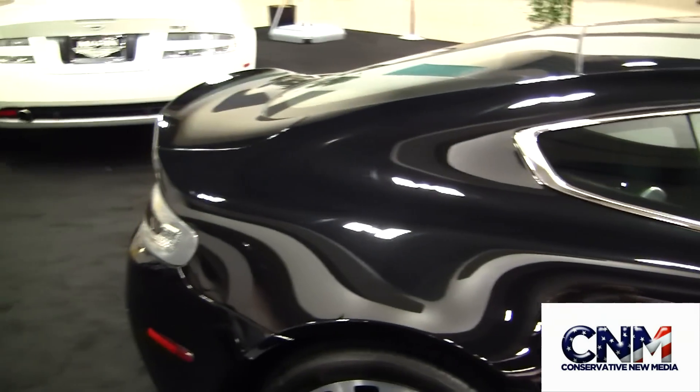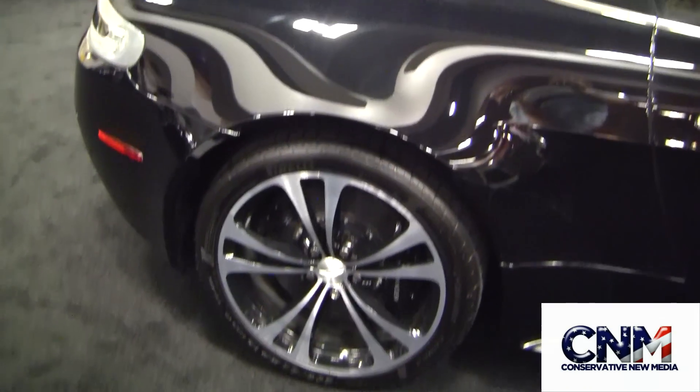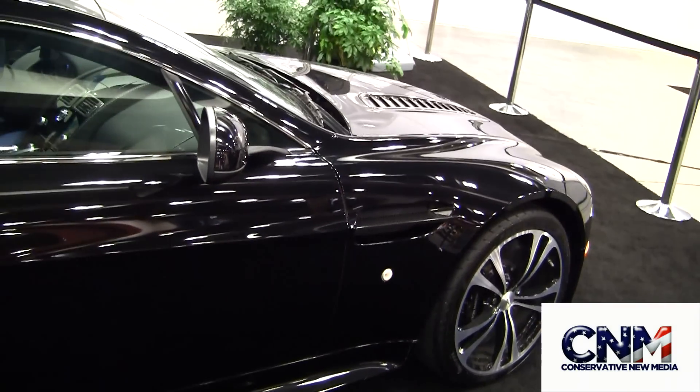The Aston Martin has an extraordinary sound to it. Even the streaks are carbon fiber on the exterior — just notice that. What color do you call this? This is carbon black. Carbon black — it's fantastic. Thank you so much.